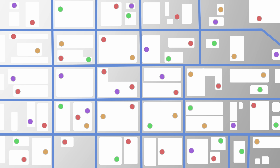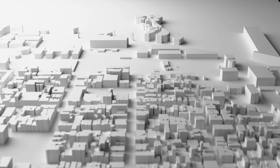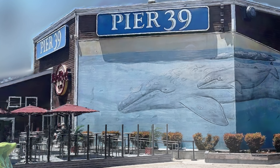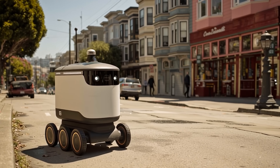It starts with a traditional digital map with tens of millions of landmarks and local businesses. A 3D base map adds dimension, enhanced with high-resolution scans of the real world, from aerial platforms like drones to ground-level sensors like phones, robots, and AI glasses.